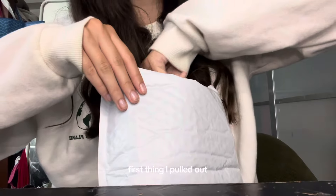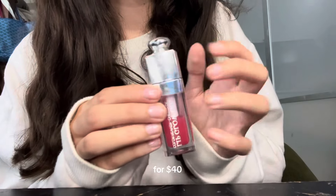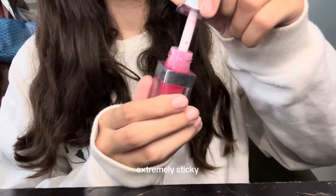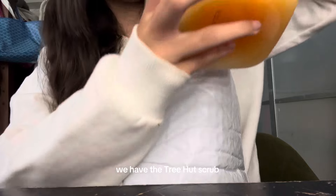First thing I pulled out was the Dior Lip Oil. The packaging is cute and all, but it's just not worth it for forty dollars. It has absolutely no pigment, it also feels extremely sticky on the lips, the product leaks, and it runs out extremely fast.